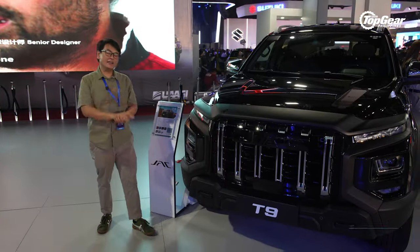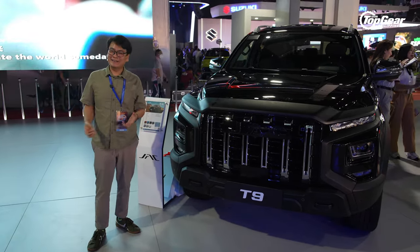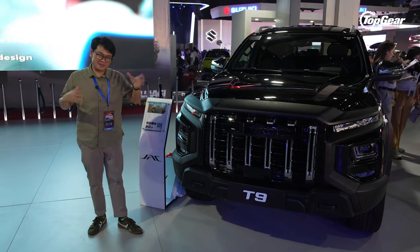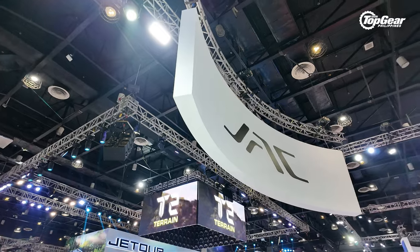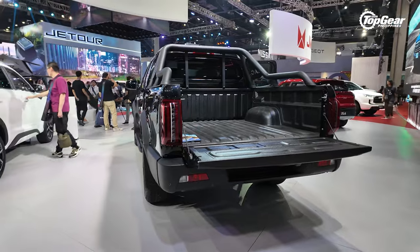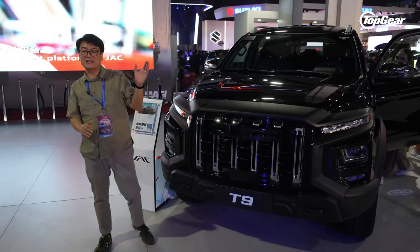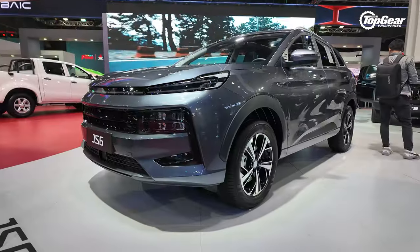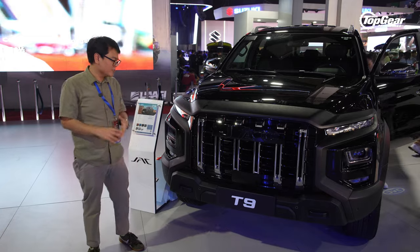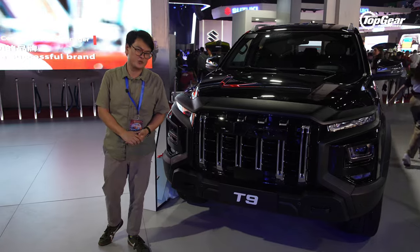Here we have yet another newcomer in the form of JAC — part of the Astara conglomerate that also handles GAC and JMC. JAC specializes more in crossovers and pickup trucks. What we have here is their flagship model, the T9. They also have other models such as the JS8, JS6, and JS4, with the number corresponding to size. We reckon it's the T9 that might attract a lot of sales because, let's face it, Filipinos just love their pickup trucks.